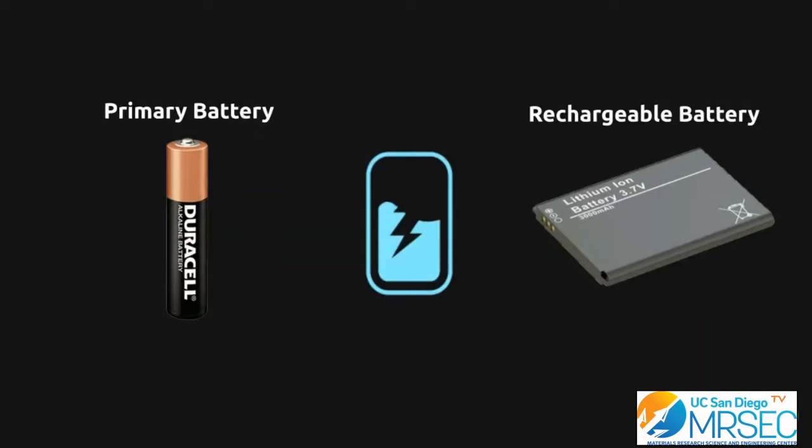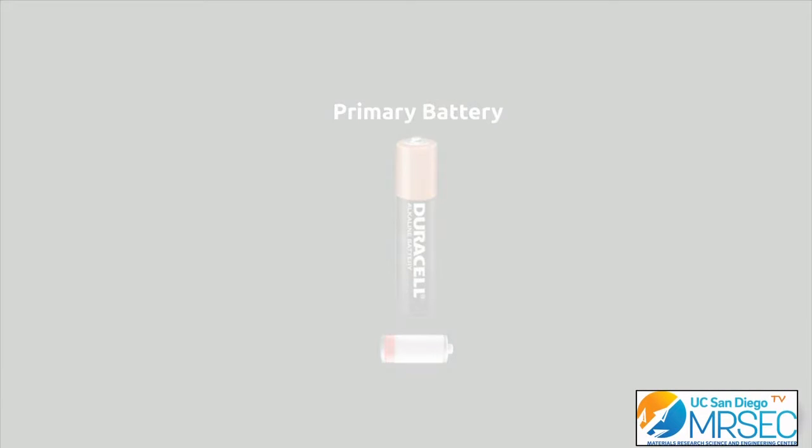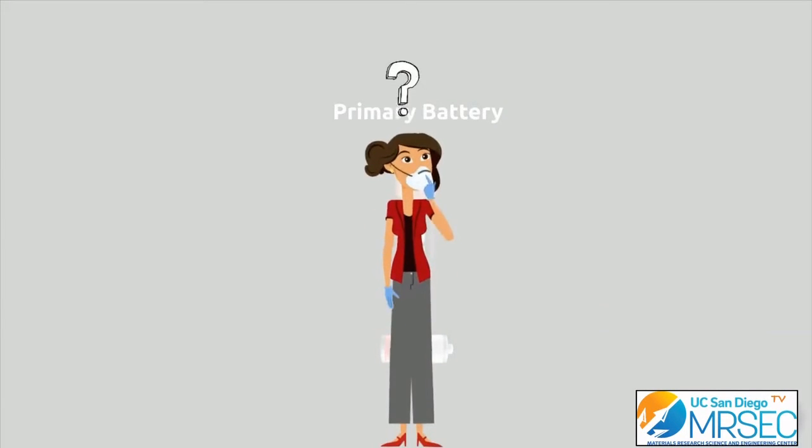Unlike rechargeable batteries that can be recharged after depleting their charge through cycling, primary batteries are not reusable and can only be used once. So you may ask yourself, what is the advantage of using them?